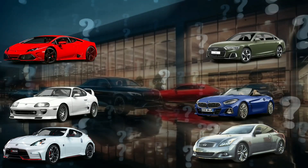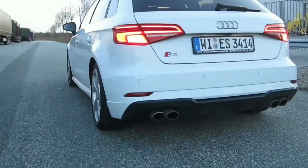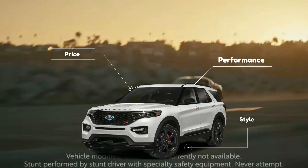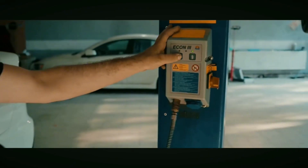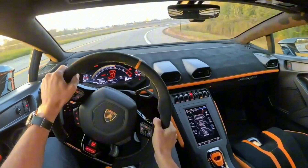Have you ever wondered how a budget-friendly car and a high-end luxury vehicle could have something in common? Many cars, despite their differences in price, performance or style, share parts under the bonnet. From engines to electronics, platforms to door handles, car makers have long collaborated and reused parts to cut costs, speed up production and improve reliability.